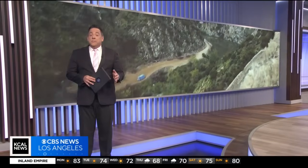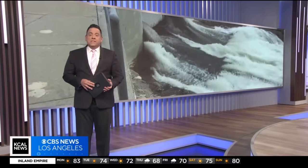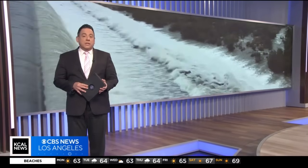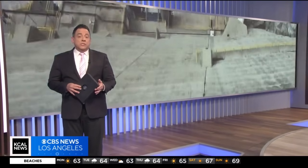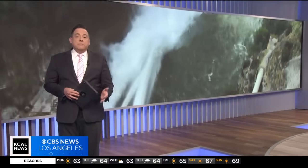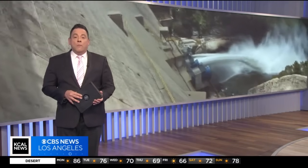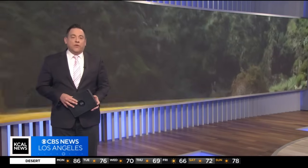With record-breaking rainfall in back-to-back years, Southern California really is in good shape. But engineers are faced with a critical task when it comes to climate change: how to capture and save stormwater when it comes in massive amounts and in short periods like we've seen. KCAL News reporter Tom Boyd has more from Morris Dam in the Angeles National Forest.